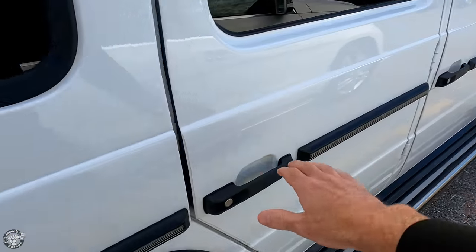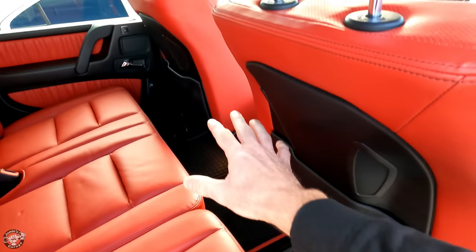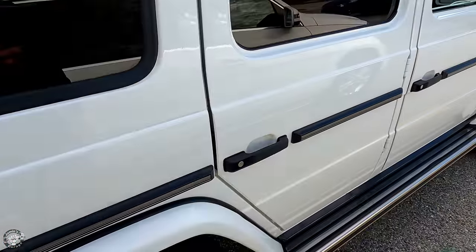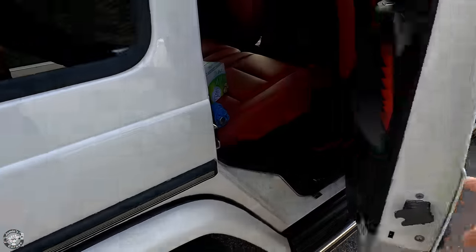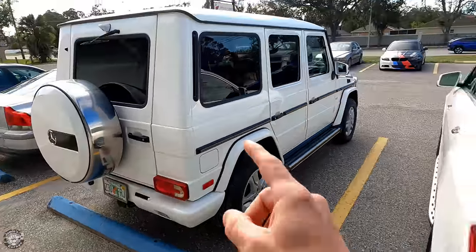We've got the AAS warning taken care of — it was just a low voltage issue. Joey got a new battery and a new auxiliary battery, cleared all the fault codes, and everything is finally good on this. I love the way that sounds — it's just like a tank. This thing is so solid. I love these things.